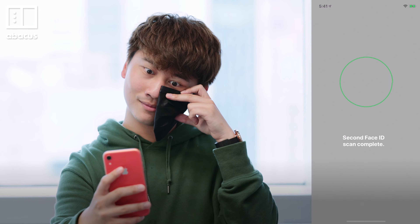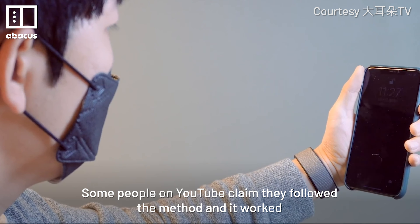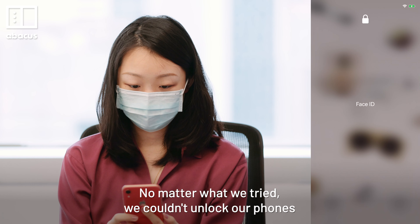But does it work? Some people on YouTube claim they followed the method and it worked. But at first it didn't work for us. No matter what we tried, we couldn't unlock our phones.